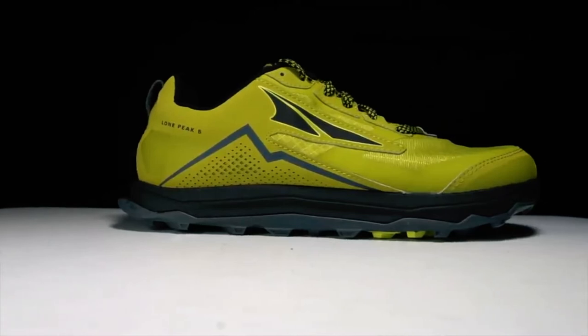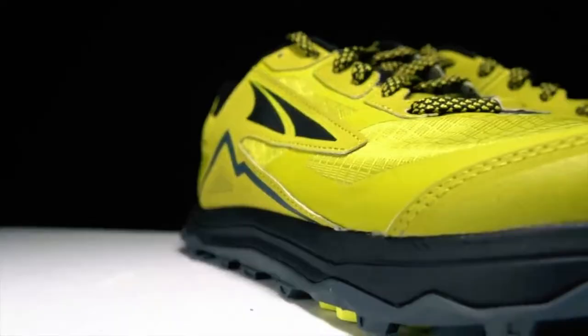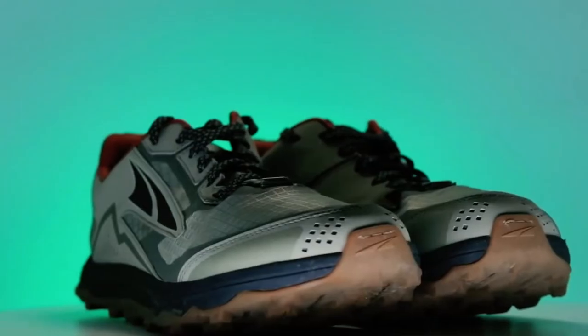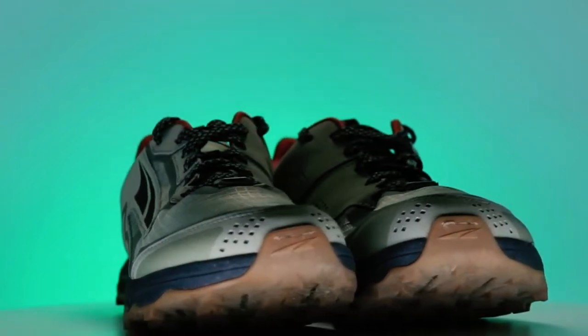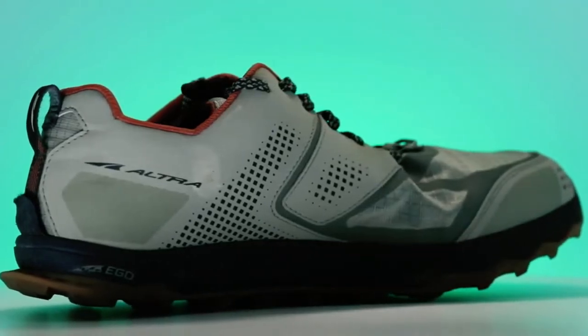This promotes a more natural and balanced running posture, potentially reducing the risk of common running injuries. The shoe's wide toe box is another defining characteristic, allowing the toes to splay naturally. This not only enhances comfort, but also bolsters stability, especially on uneven surfaces encountered during trail runs.